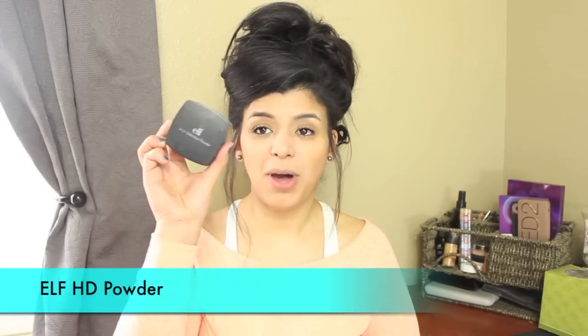Lastly I have an ELF high-definition loose powder. I used it today and it reminded me why I bought it — it's amazing, just a little messy. Thank you for watching! I really want to try all these products and make them work. Don't miss Friday's video to see what made it into my loves and what didn't. Thank you for watching and I'll see you in tomorrow's video.